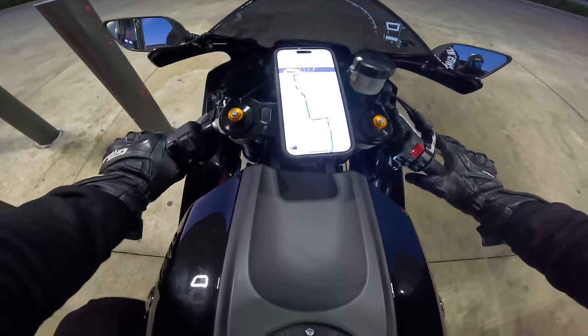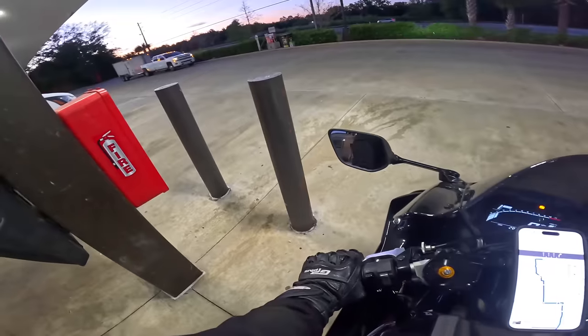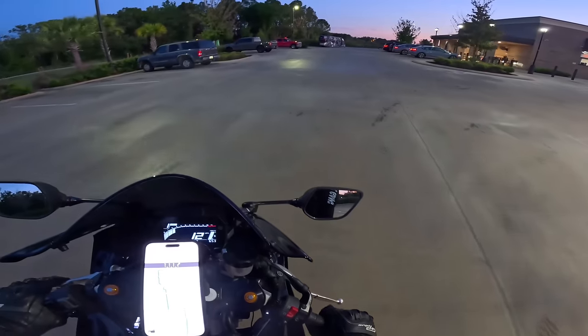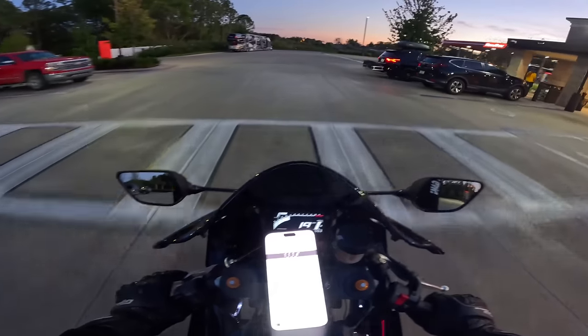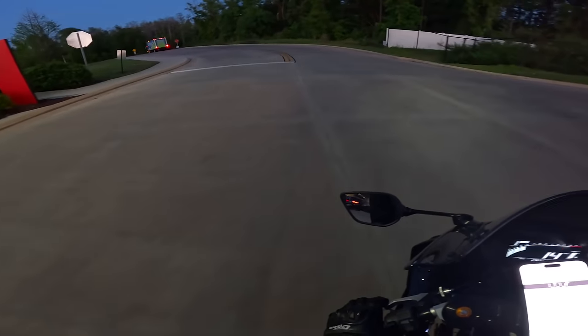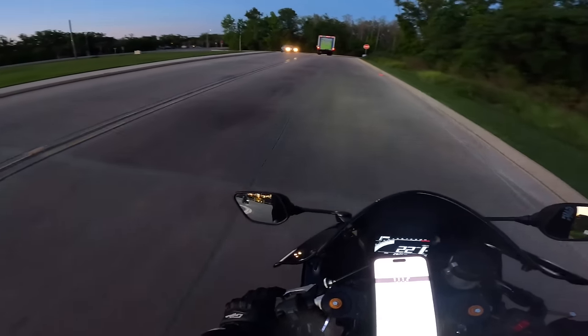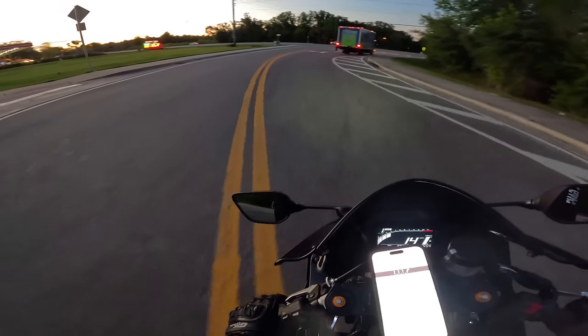Alright, her buddy sent her a route back here with some nice twisty roads. We're not going to do the whole thing just because it's getting dark and I need to get home, but we're going to do a little bit so I can feel how this thing handles in the corners.